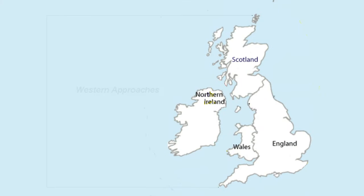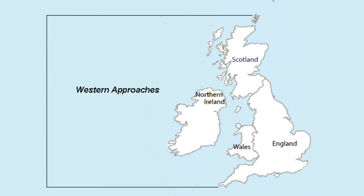The Western Approaches is defined as a triangular area from the bottom end of Cornwall up past Orkney, and it also encompasses Ireland as well, because that's the west coast of our country. We got all our goods from North America and Canada. So that's the area of the Atlantic Ocean what we were trying to protect against the U-boats sinking our goods.